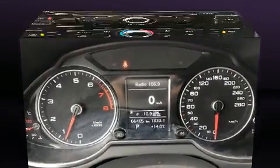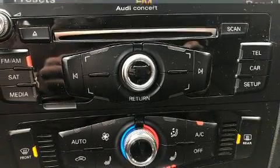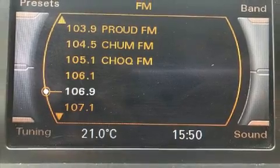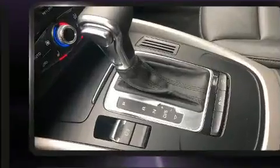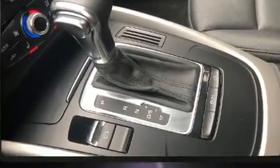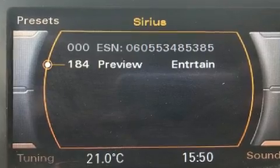Audi also prioritized safety and security by including dual front impact airbags with occupant sensing airbag, front side impact airbags, traction control, ignition disabling, and four-wheel disc brakes with ABS. Brake Assist technology provides extra pressure when applying the brakes.